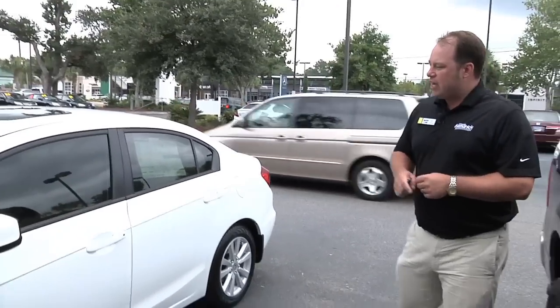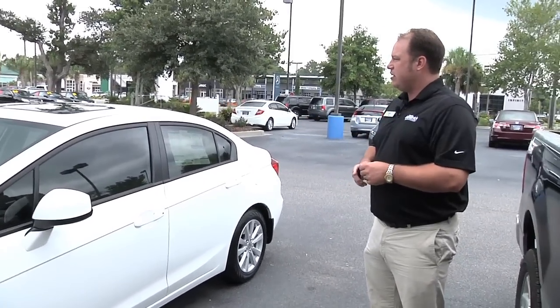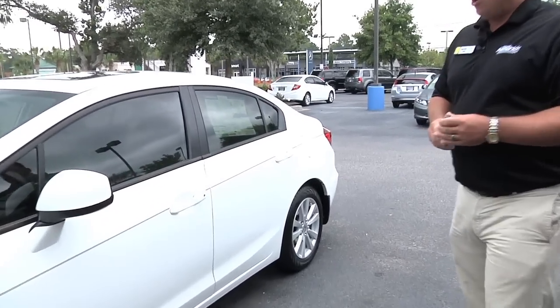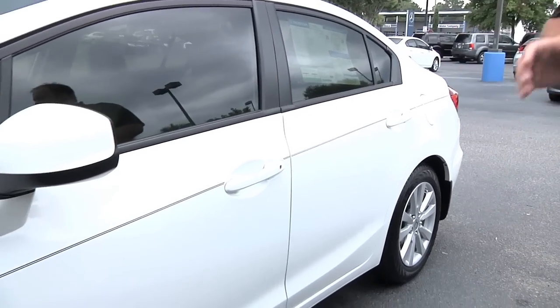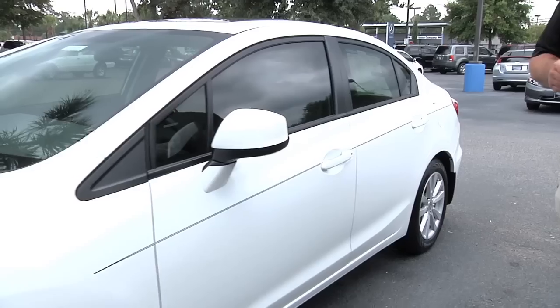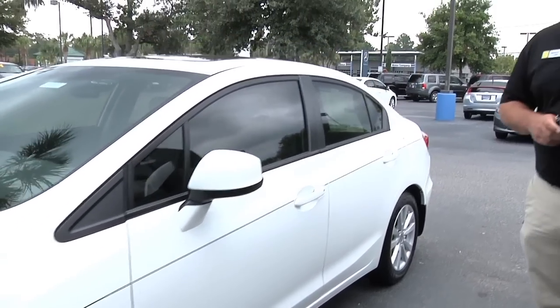I want to focus on the 2012 Civic here. It's a new redesign — a new sleek design with great curvature and great ergonomics. On the side here, it's got the side beams for impact. Honda's always got great safety in their vehicles, and we expect this one to be among the top as well.